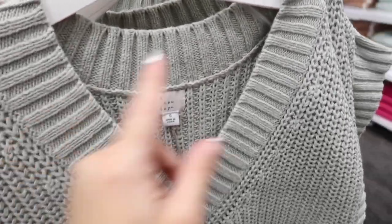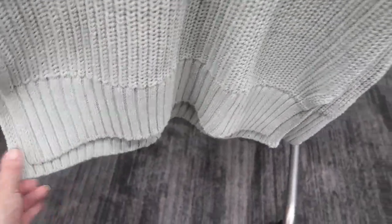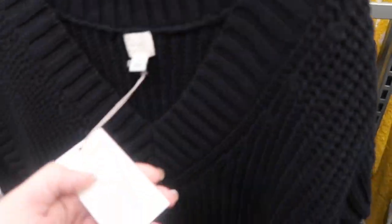New from A New Day are these sleeveless sweater vests — crew neck, ribbed around the neckline, ribbing on the side with a slit detail, ribbing at the bottom, a little longer in the back. Comes in mint, black, and ivory. These are going to be $25.